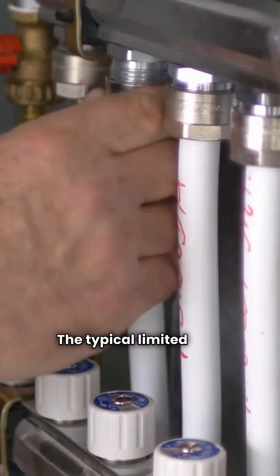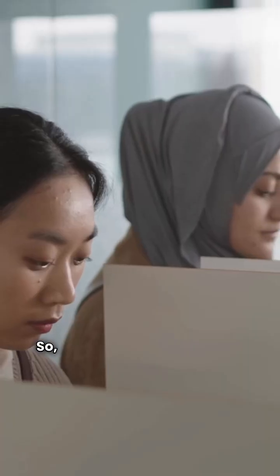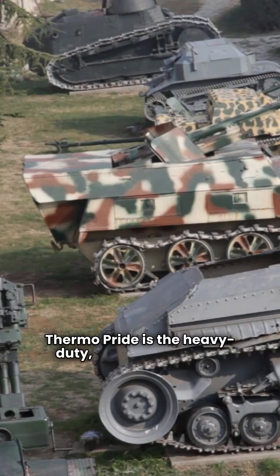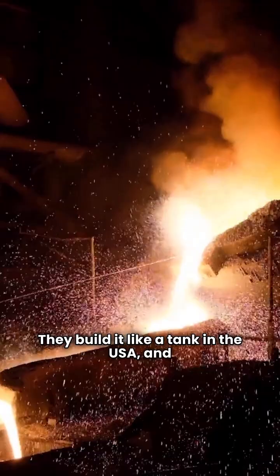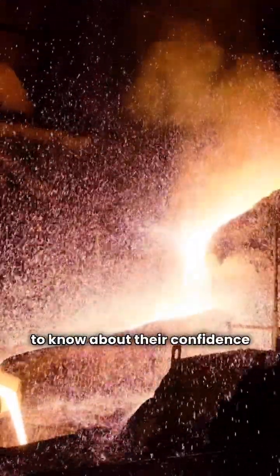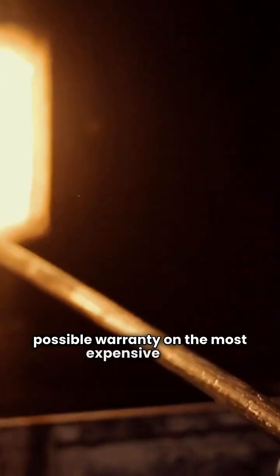The typical limited heat exchanger warranty here is a solid 20 years. So, which one is right for you? It boils down to priorities. ThermoPride is the heavy-duty traditional choice — they build it like a tank in the USA, and that lifetime heat exchanger warranty tells you everything you need to know about their confidence in the basic design. If you want simplicity and the best possible warranty on the most expensive part of your furnace, go ThermoPride.